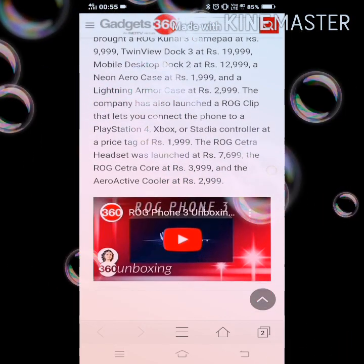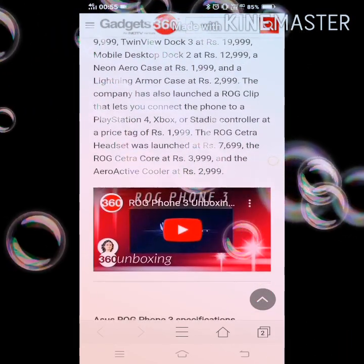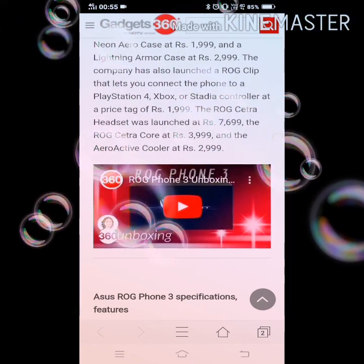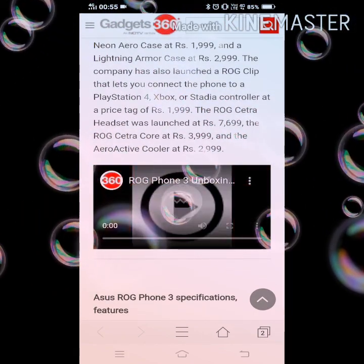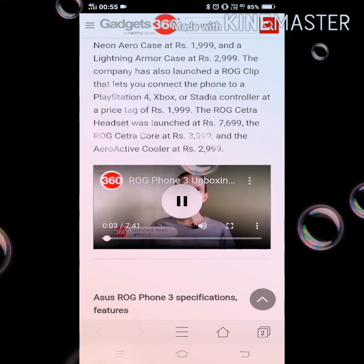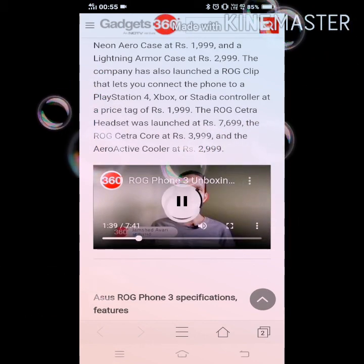The ROG Cetra headset also launched at ₹7,699, the ROG Cetra Core at ₹3,999, and the Aeroactive Cooler at ₹2,999. This is the video of unboxing of the phone.